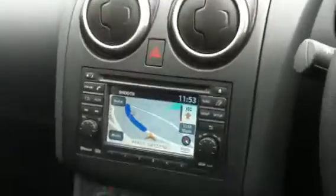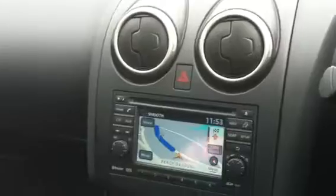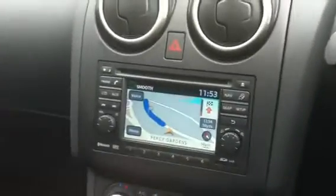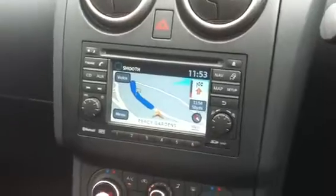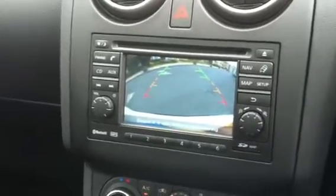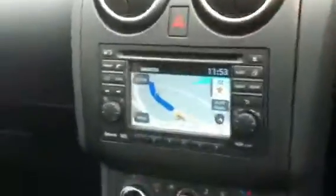Hi, this is our new £27,000 Nissan Qashqai, 7-seater. Just showing you some of the toys before I get out and show you the outside of it. What they've actually got when you go into reverse is a camera at the back of the car, so you can see exactly how far you're going back. Also got obviously built-in sat nav. I'll just show you the outside of it now.